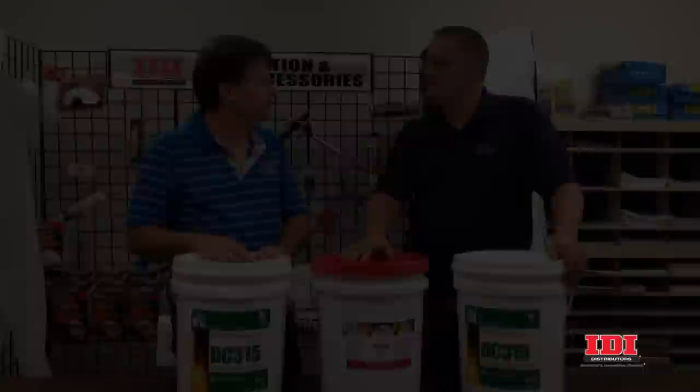I hope that clears up some of the confusion as to what products to use and when. I'm Ken Anderson with IDI Distributors. Thanks for watching.